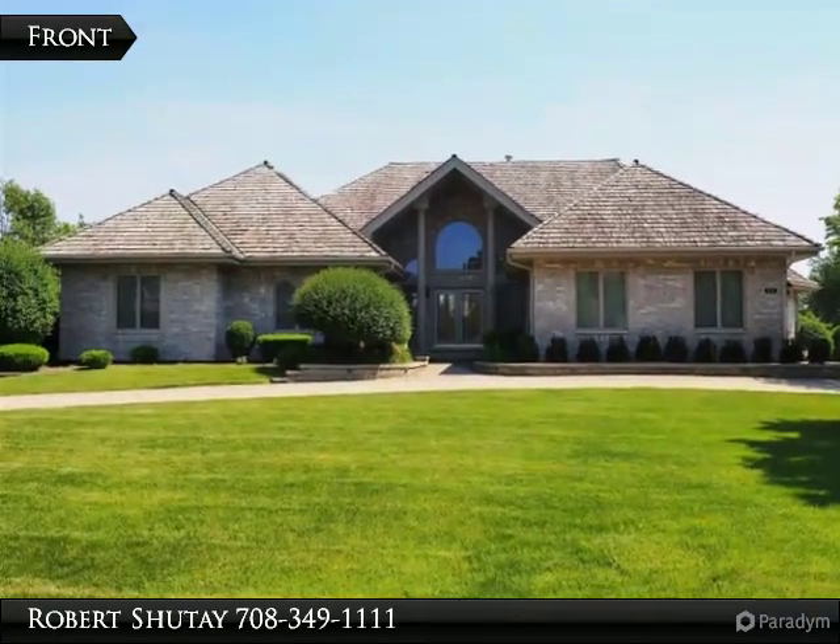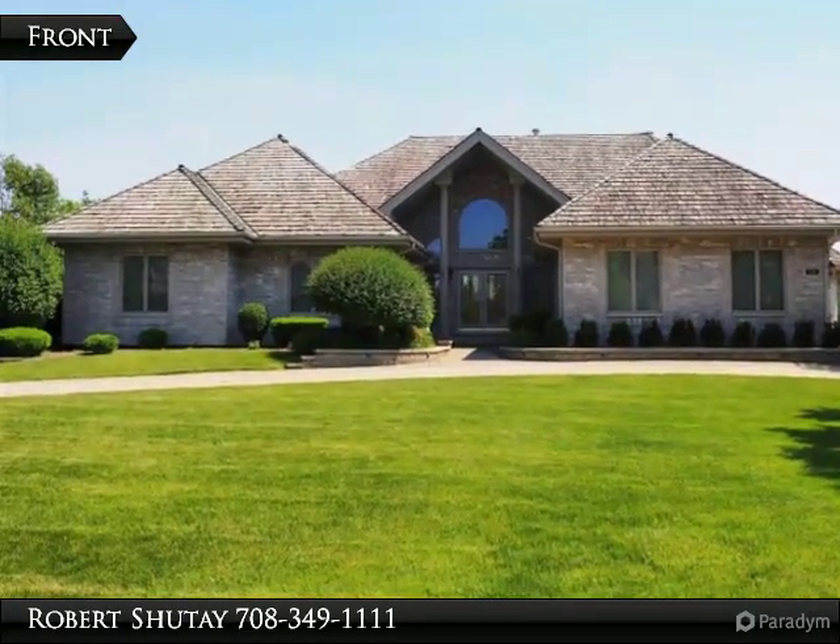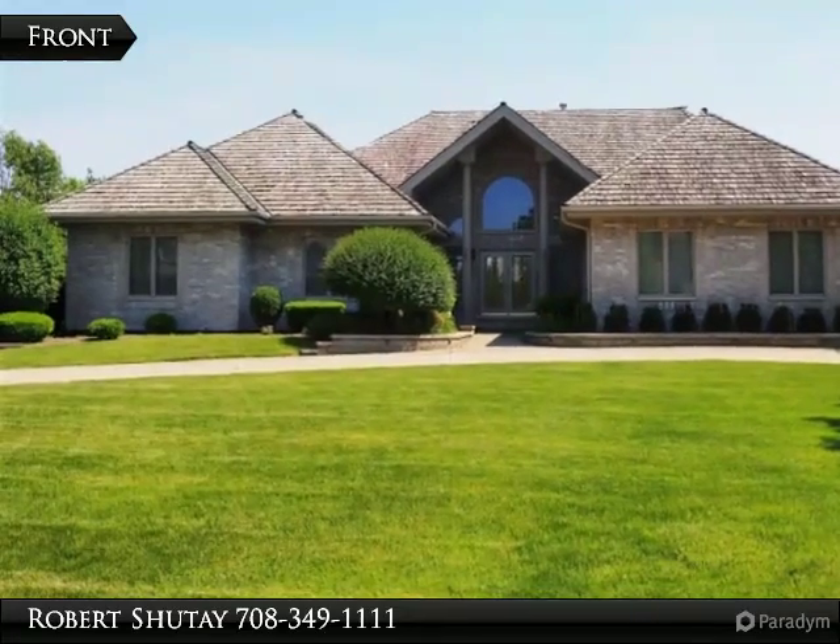This ranch style home in Silo Ridge features 4 bedrooms, 4 and a half baths, and a 3 car garage.